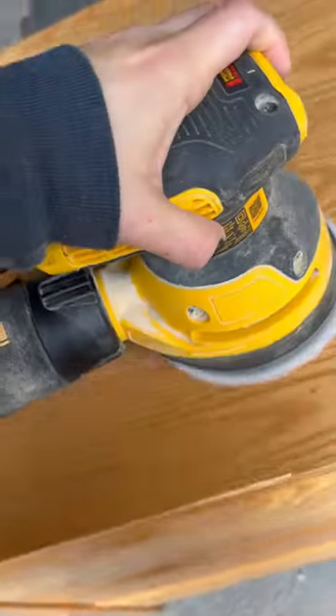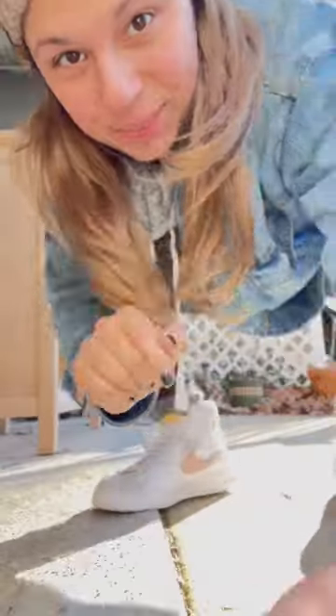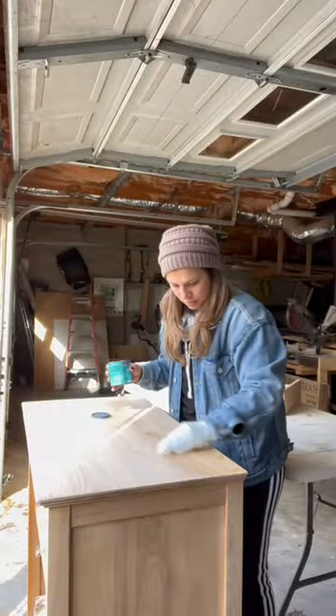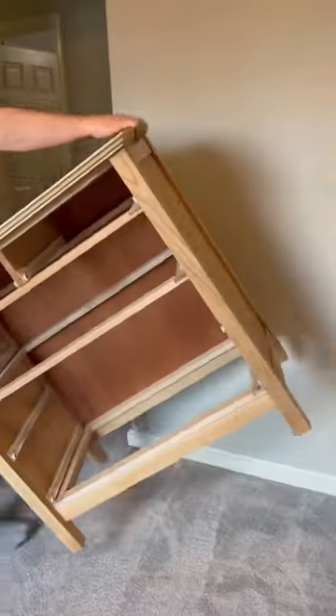There's this super dreamy IKEA dresser that I absolutely love but could not afford at the $400 price tag. So I found this cute little dresser on Marketplace for just $55. I decided to give it a really good sand, wipe down all the dust, and did a coat of poly on it. I can't wait to show you guys the finished product — follow for part two!